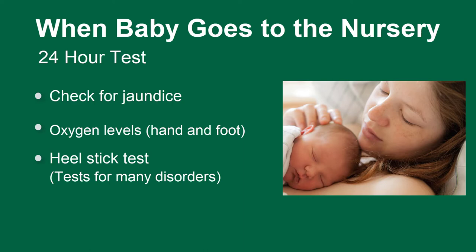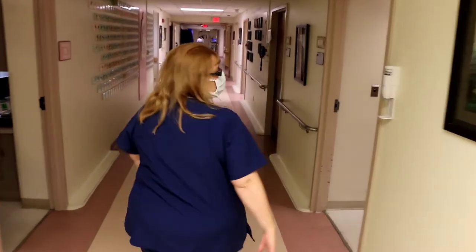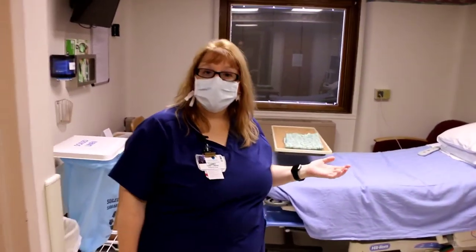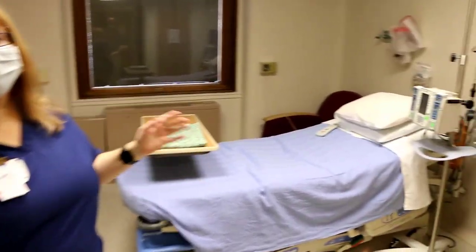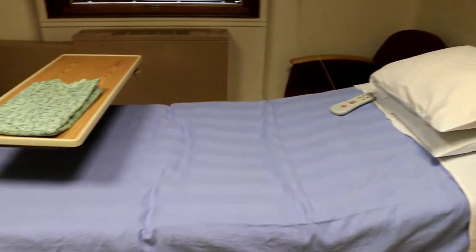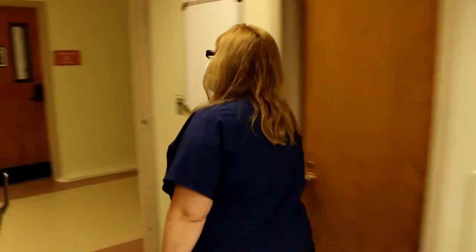That's a normal part of testing and we'll do it at 24 hours. As you come out of labor and delivery, this is room 354 — our overflow room. If someone needs to come in for blood pressure checks, IV hydration, or just needs to spend some time in labor and delivery, we have this extra room. We can do deliveries in here, but we don't usually because it is a little smaller than the regular labor and delivery rooms.